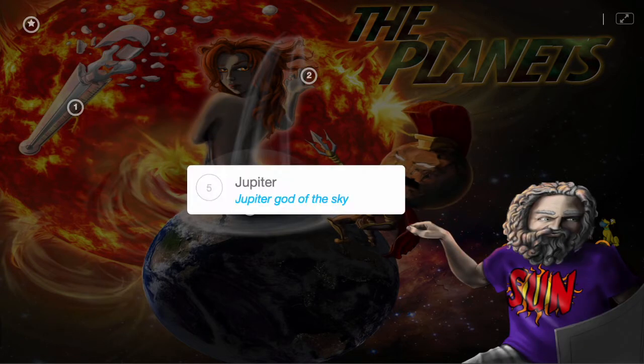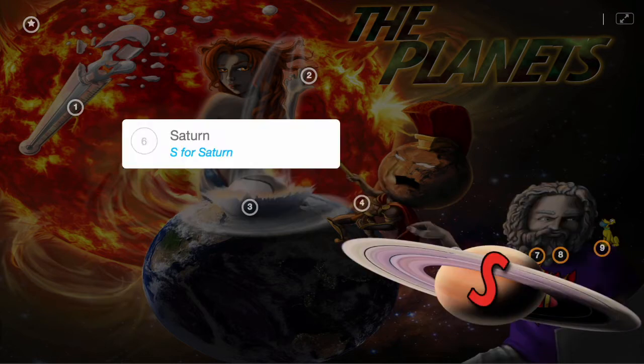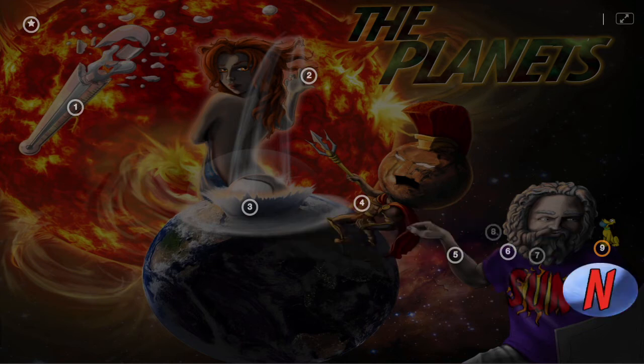The only thing that keeps Mars from going to war is the next planet, Jupiter, shown by Jupiter, god of the sky. In place of his godly armor, Jupiter is wearing a t-shirt that says SUN, which is an acronym for the three remaining planets: S for Saturn, U for Uranus, and N for Neptune.